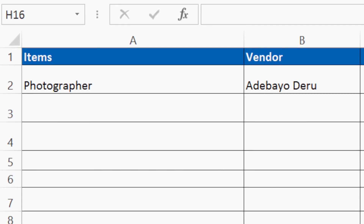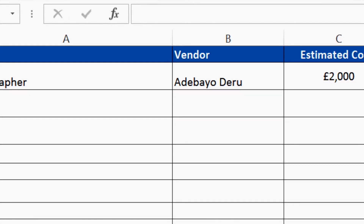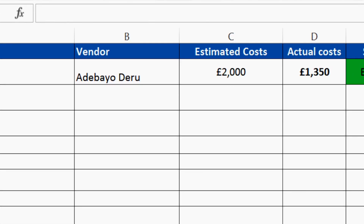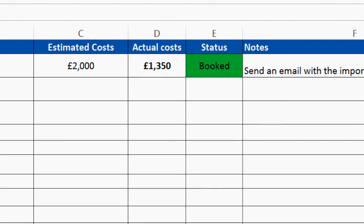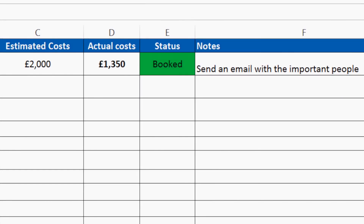For example, the first row I have is photographer. The vendor is Adebayo Dero. Because I don't know how much he charges, the maximum I'm willing to spend on photography is £2,000, so I put £2,000 as the estimate. Then I speak to Adebayo Dero, he sends me packages, I find one that suits me, and it actually comes to £1,350 — cheaper than my estimate. I put down £1,350 and I'm already saving over £700. I mark it as completed once I've signed the contract, and add notes like sending an email with important people for him to capture on the day.